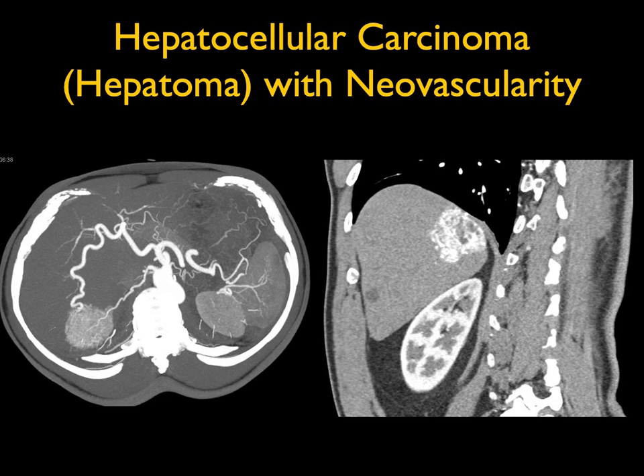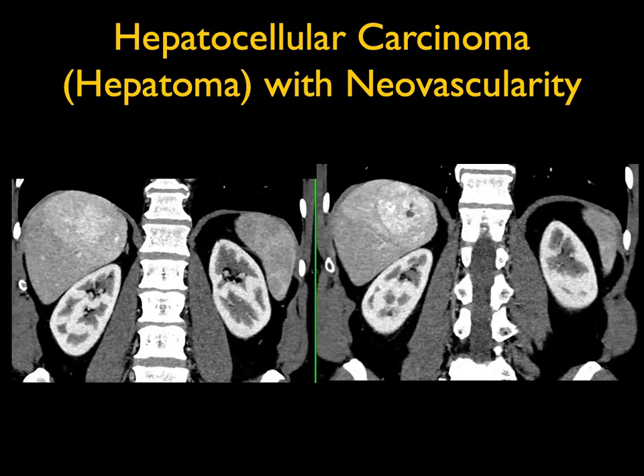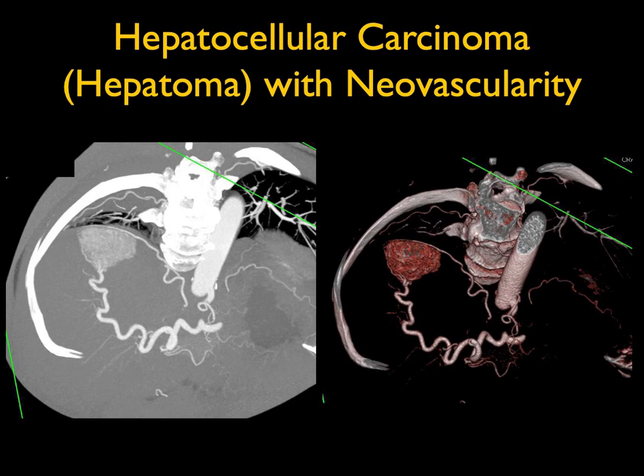On the coronal views, you can very nicely see the washout of the lesion but the impressive central vascularity. When I see a mass like this with marked vascularity, I have to be thinking hepatoma, particularly with this enhancement pattern. I would really think of nothing else. It's not a cholangiocarcinoma — it's too vascular.